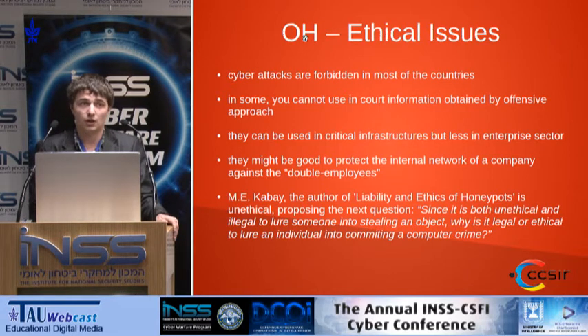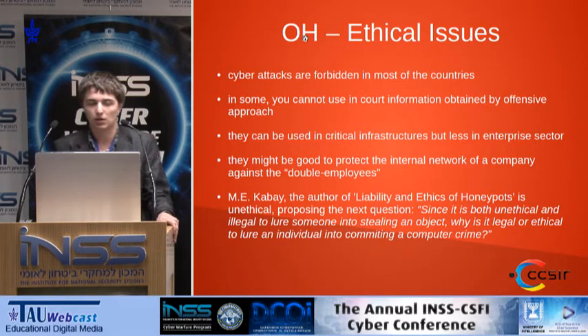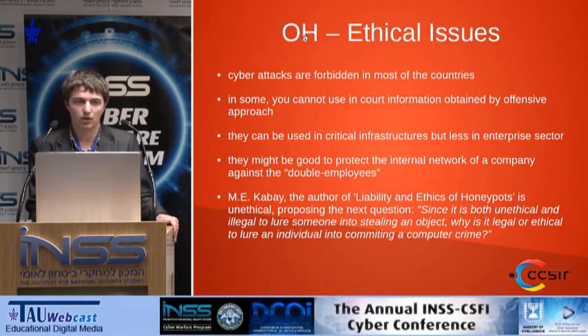There are ethical issues around this field. Mostly because in most countries you cannot use in court information obtained by an offensive approach, such as hacking the attacker's computer or fingerprinting. But I hope and feel that this will change in the following years, and we should consider building these kinds of tools, based of course on hackers' tools — because why reinvent the wheel?